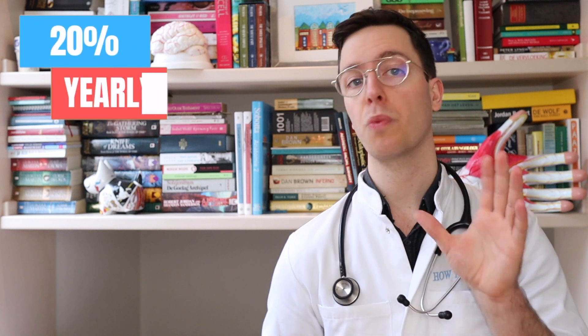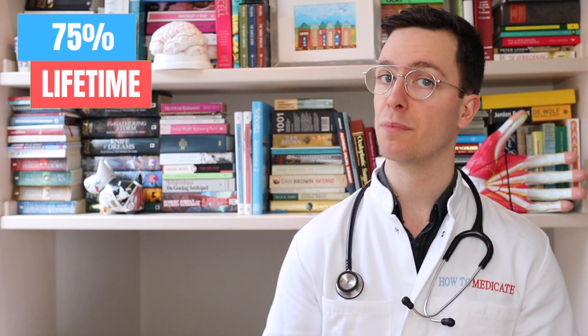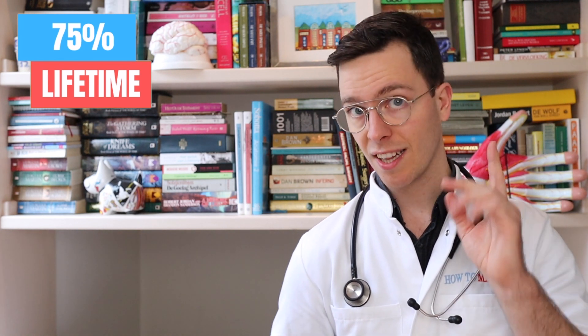It's important to note that candidiasis is very common. About 20% of all women get an infection yearly, and about 75% of them get an infection at least once in a lifetime. Lastly, a vaginal yeast infection can be diagnosed by testing the vaginal discharge.